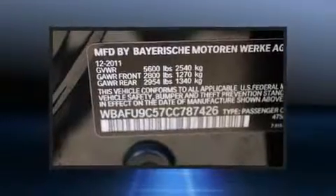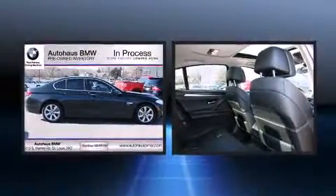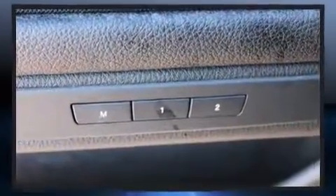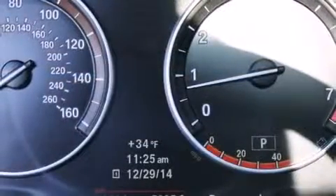BMW prioritized comfort and style by including leather upholstery, an outside temperature display, and power seats. Audio features include a CD player with MP3 capability and 16 speakers, yielding a symphony-like audio experience.